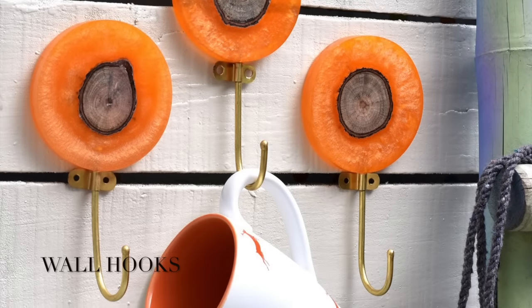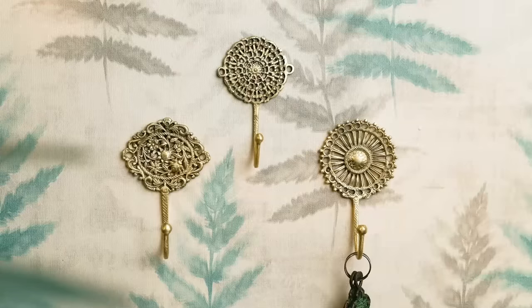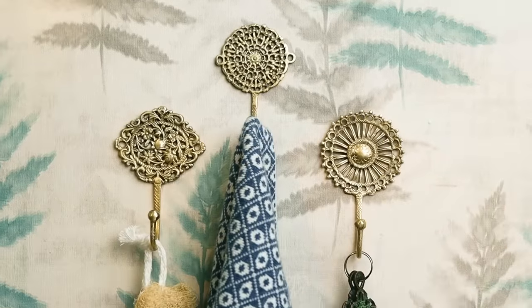Starting off with wall hooks that can be used to hang cutleries, napkins, and towels, which will also organize the space as well as add to the decor.